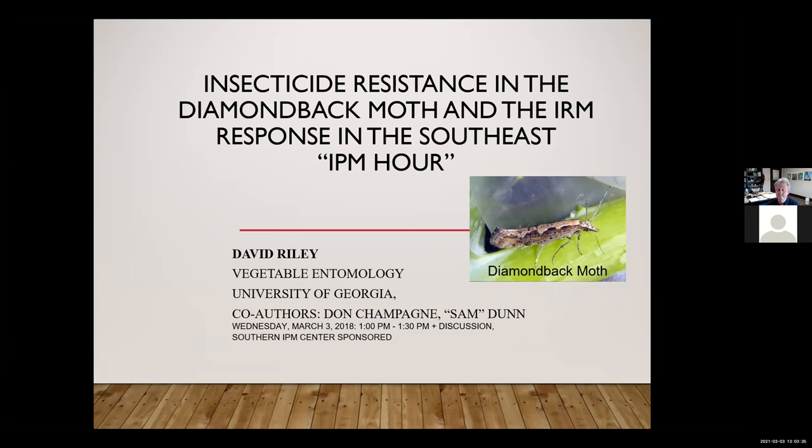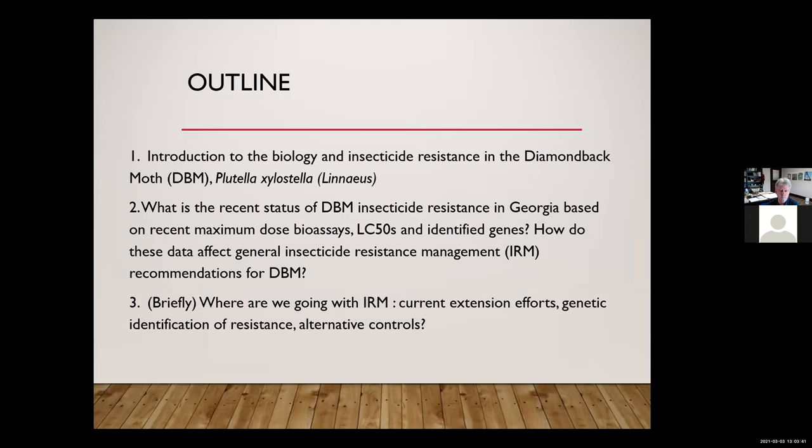Today I would like to provide an update on some of our efforts over the last couple of years in insecticide resistance management in the diamondback moth. I'd like to provide a brief introduction to the biology and general insecticide resistance, then shift into data for the southeast — specifically Georgia and Florida — and how that data has affected our recommendations for management. We'll cover maximum dose bioassays, some LC50 work, identification of resistance genes, current extension efforts, and alternative controls.